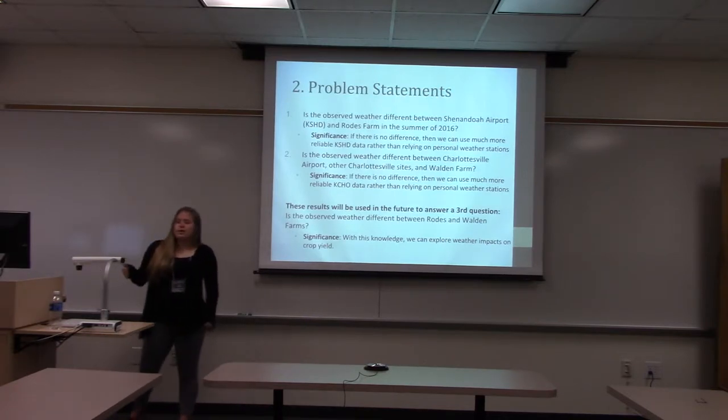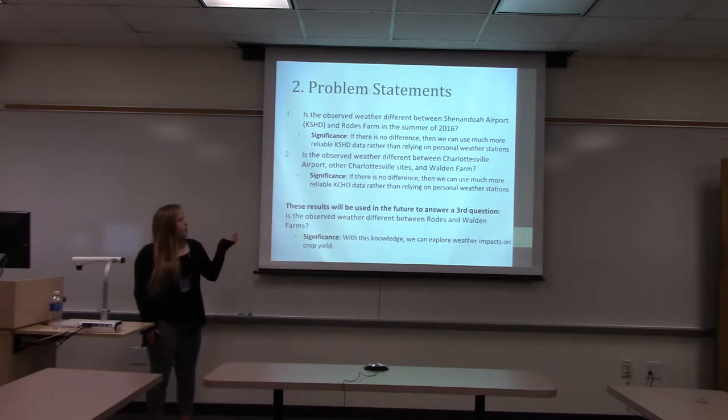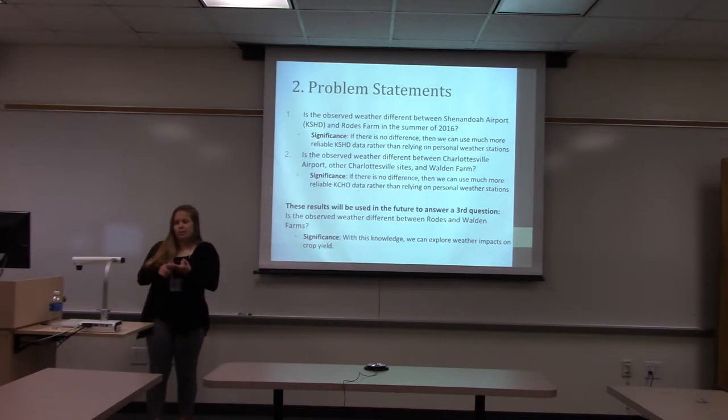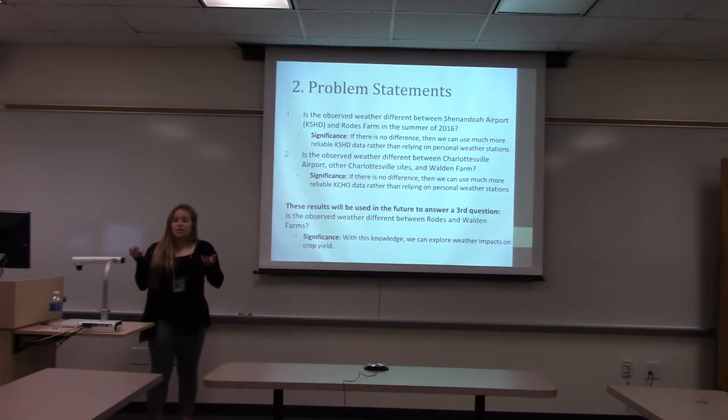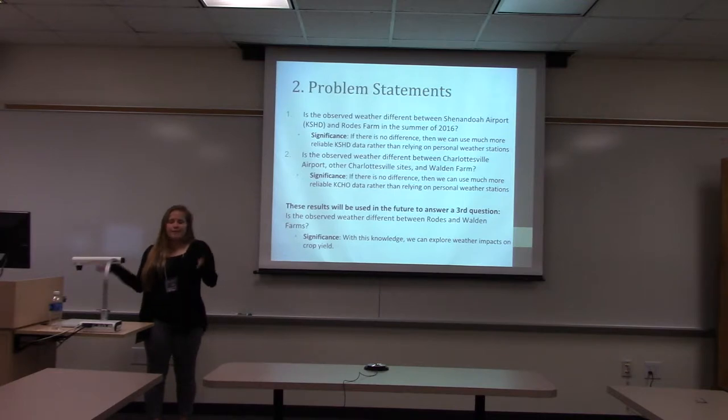The second problem statement involves the farm in Albemarle County, which is Walden Farm. There we used data from three weather stations: Charlottesville Airport, Free Union, and Walden Farm's personal weather station. Again, the significance is to see if there is no difference, so we can use more reliable data. The whole goal is to use this in the future to determine if there's a difference between the observed weather at Rhodes Farm and Walden Farm, because if there is, that could have been a factor in differences in crop yields.